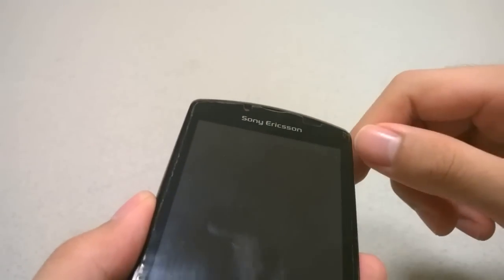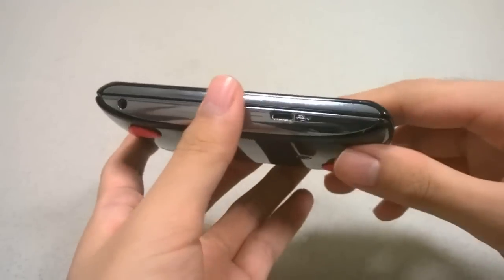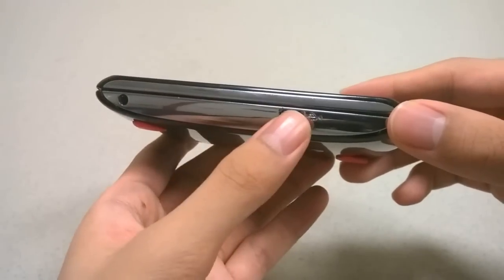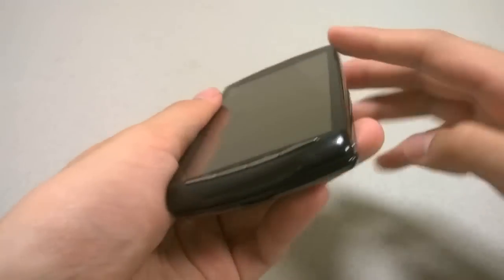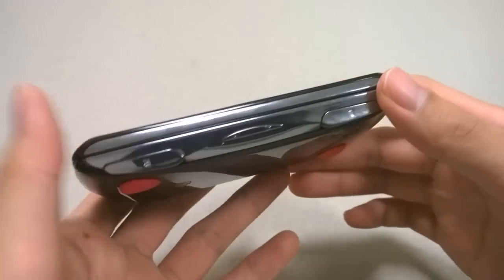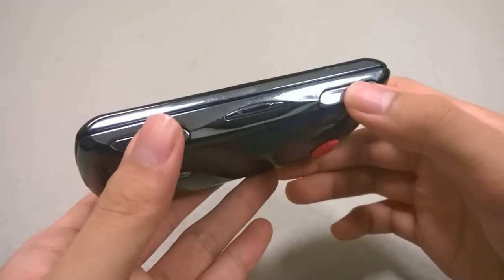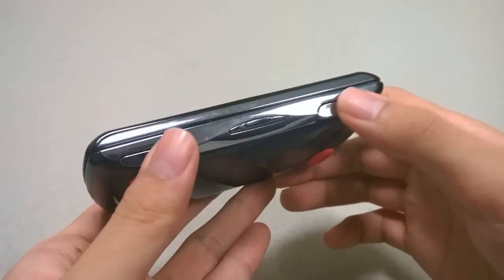There was also a front-facing camera for use with Skype as well as video chatting applications. The left-hand side featured a 3.5mm headphone jack and a micro USB port for charging, which took about two hours to completely charge. The other side featured volume controls and left and right shoulder keys for gaming, which are also very tactile and responsive.